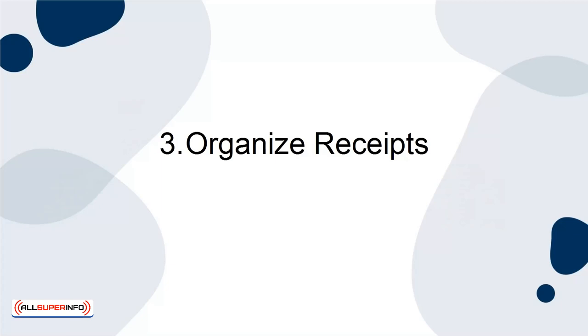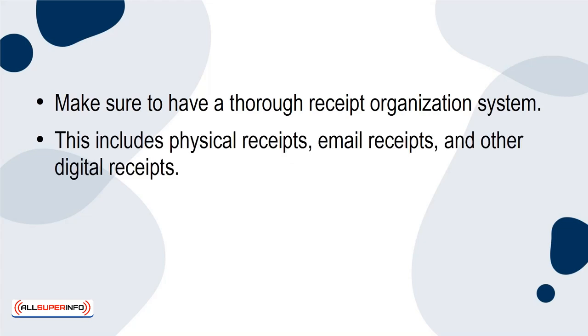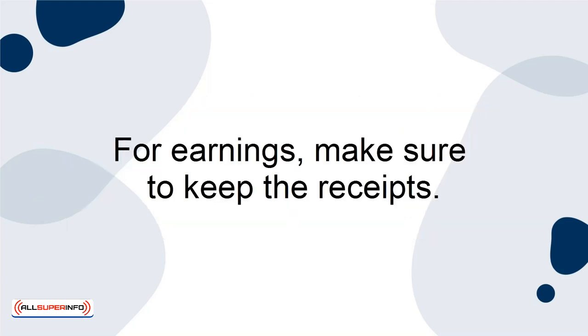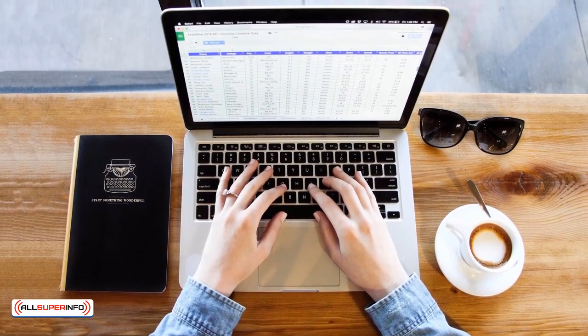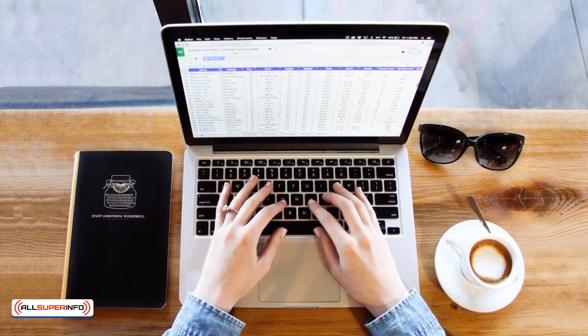3. Organize Receipts. Make sure you have a thorough receipt organization system. This includes physical receipts, email receipts, and other digital receipts. You will not be able to prove your earnings or expense costs if you do not have the proper receipts and documentation. For earnings, make sure to keep the receipts. It's also a good idea to create an Excel spreadsheet about all of your expenses. This makes it much easier on you when tax season comes around.